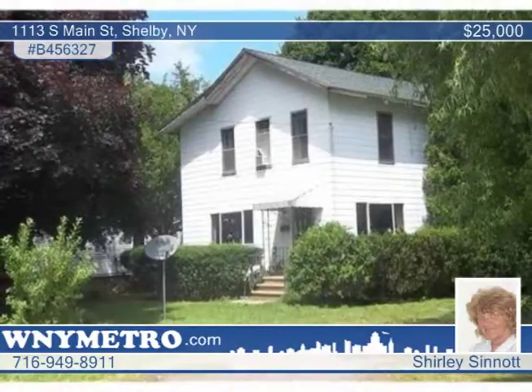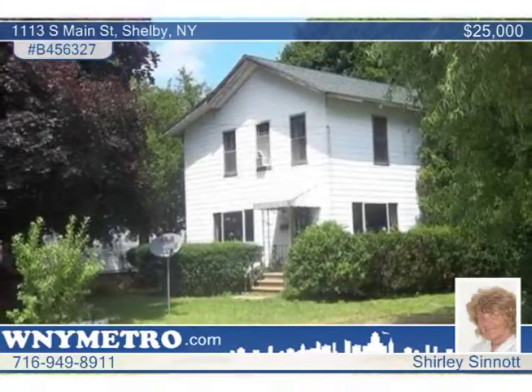Investors are welcomed and the owner is open to all reasonable offers. Call Shirley Sanant for your tour.